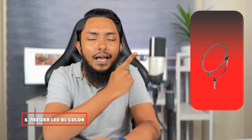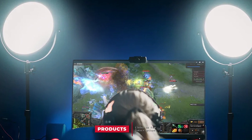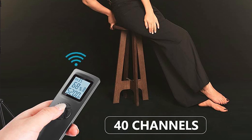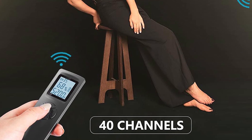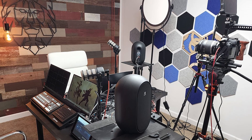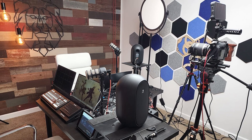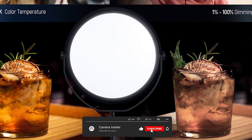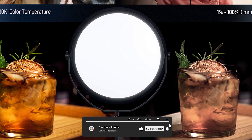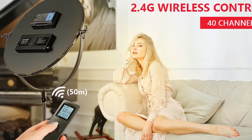Finally, the number 5 position is held by the Neewer LED Bi-Color Studio Lighting. This light comes with 180 cool and 180 warm light beads. It is a bi-color variable light that works with a high CRI of 95+, always delivering accurate and faithful color visibility. Brightness and color temperature can be controlled with buttons, and the LCD screen helps adjust everything as needed. The LED light is ultra-slim and round in shape, and works with a 2.4 GHz remote control for full function setup.